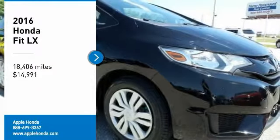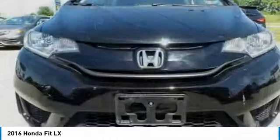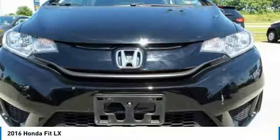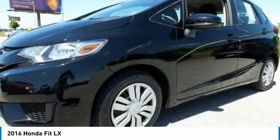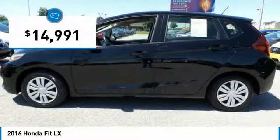Stop by and take a look at the 2016 FIT. The FIT was engineered to be useful, efficient, and reliable. But its most important attribute is its innate charm and coolness. And it is priced below $15,000.